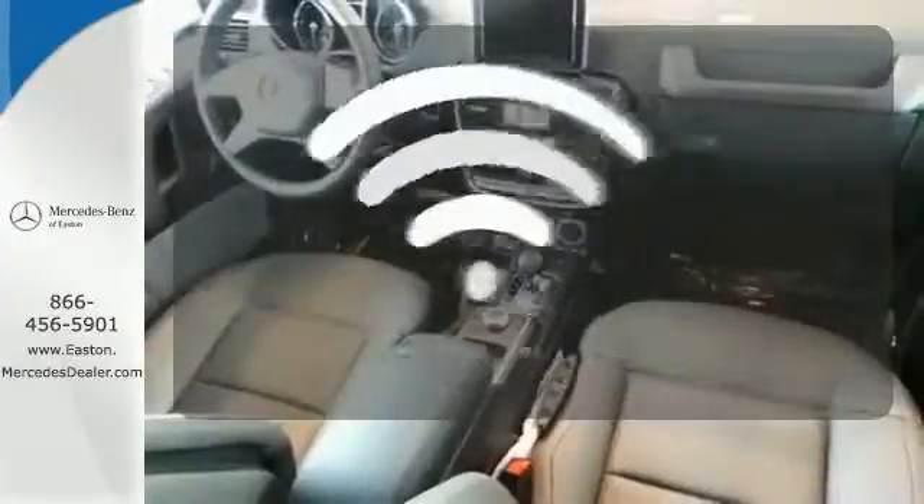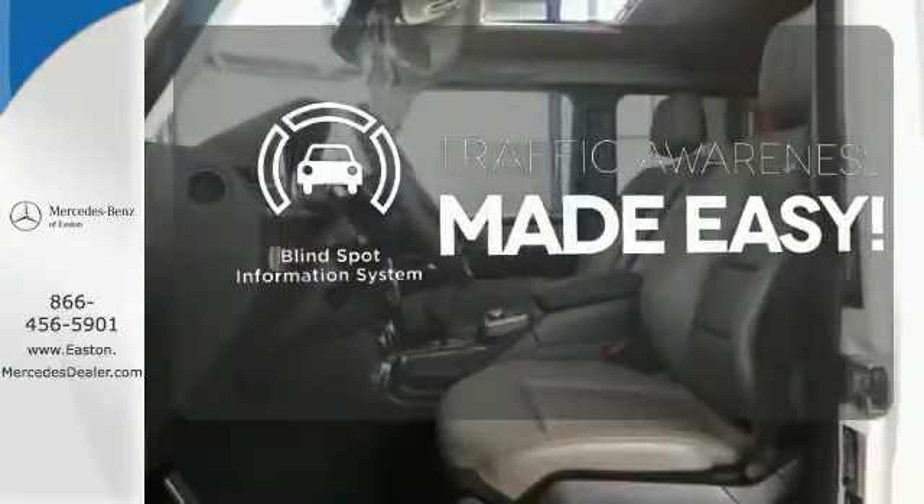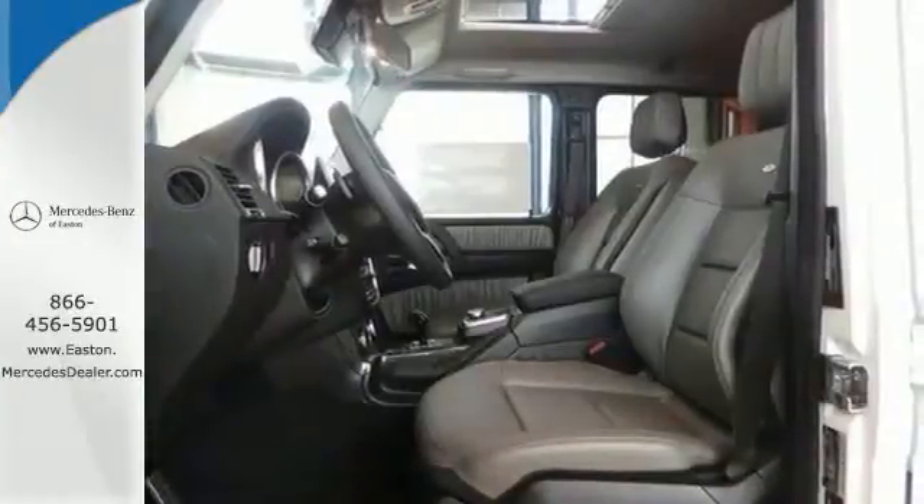Doors open and your path is well lit with Homelink. The blind spot indicator helps you maneuver through traffic. It's a strength you can't deny.